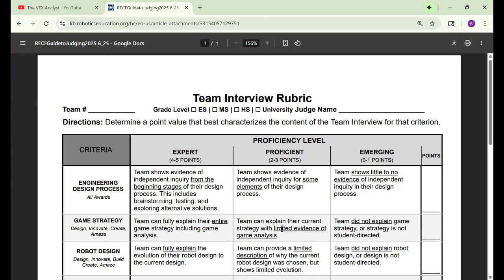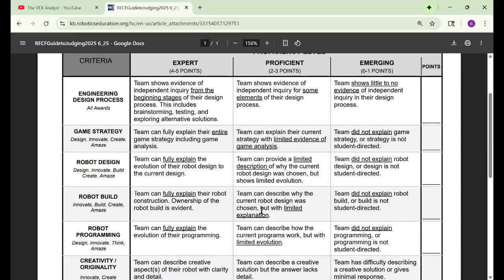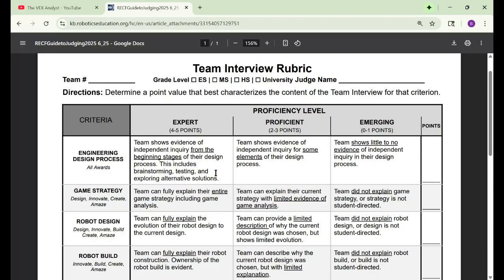This is the official VEX rubric that all the judges will use when you will be interviewed, and I have it here for us to go over so you can plan out your judges interview really well and get that judges award, or whatever award this judges interview covers. One thing though — before every competition, if you have the time, you really need to plan out what you're going to say.